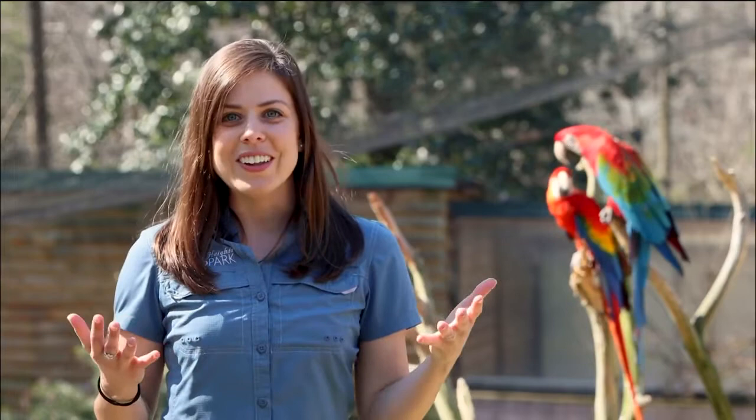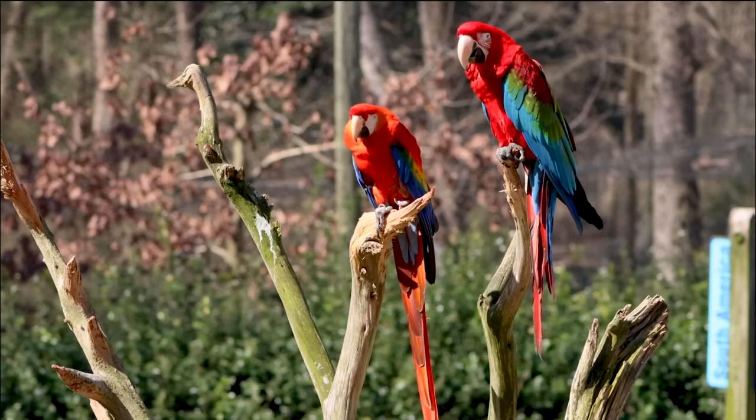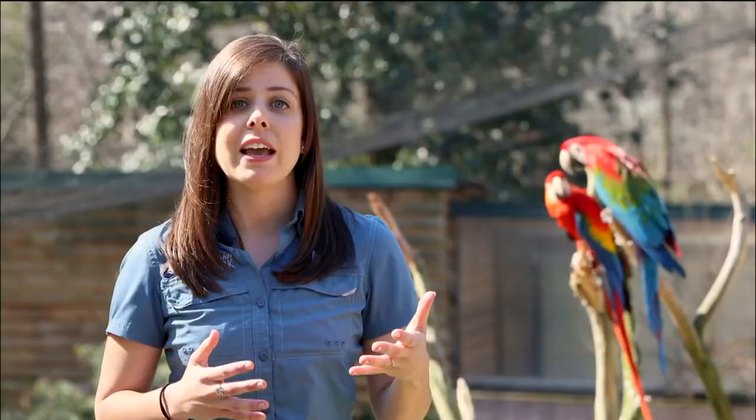With their large size, long tails, and beautiful colors, macaws are one of the most recognizable groups of parrots. Macaws typically live in forest canopy habitats, many living in dense tropical rainforests like the Amazon. Macaws typically like to live in pairs, family groups, or larger flocks in the wild. They are a highly social bird.